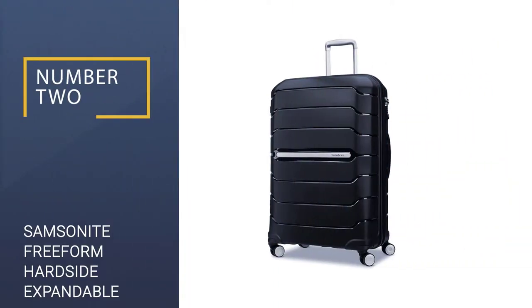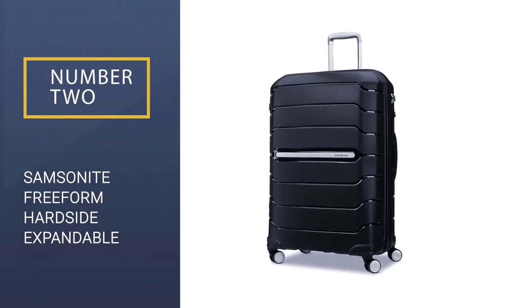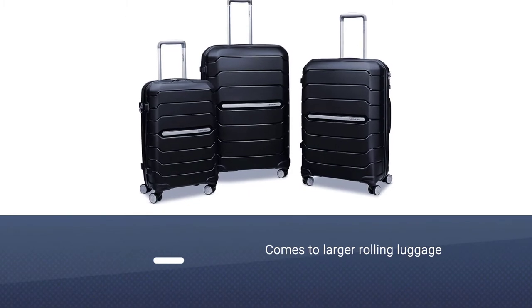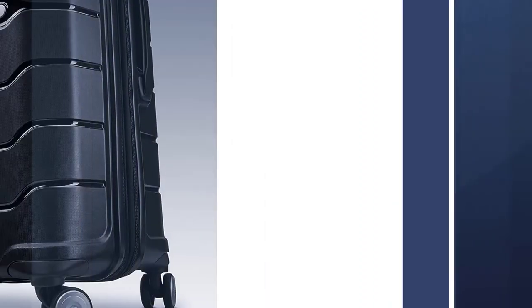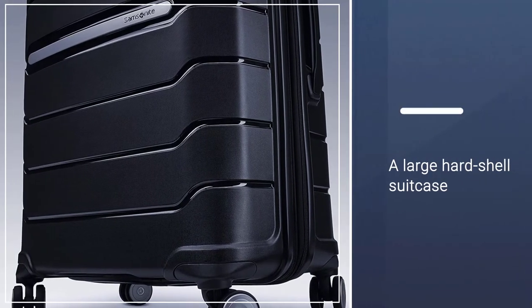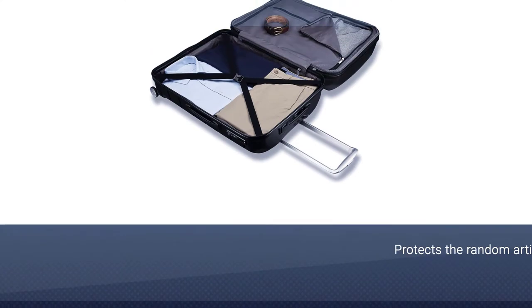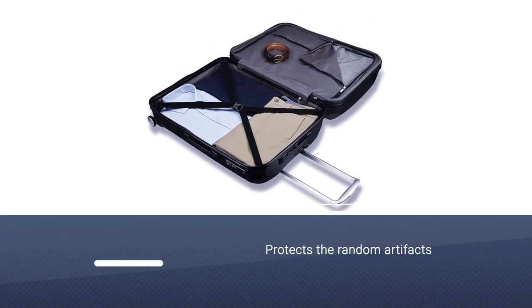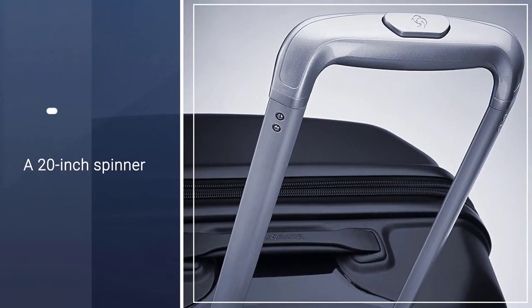Number 2: Samsonite Freeform Hard Side Expandable. When it comes to larger rolling luggage, Ramos is also loyal to Samsonite's large hard shell suitcase. Her all-time favorite has been the most loyal, because it refuses to break itself or her back and arms. The hard shell is essential because of the amount of trauma her suitcases go through, and also because it protects the random artifacts she collects.